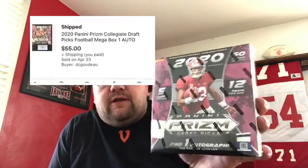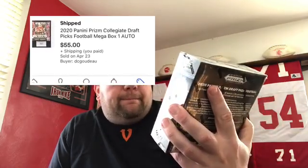Two items that sold recently. First one is a box of the Panini Prism Draft Picks. It's a mega box — five cards per pack, 12 bucks, 12 packs per box, and you find one autograph on average.